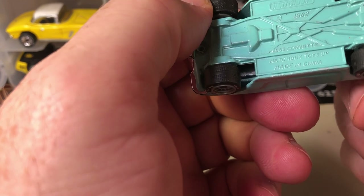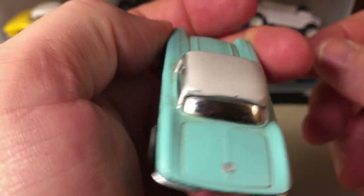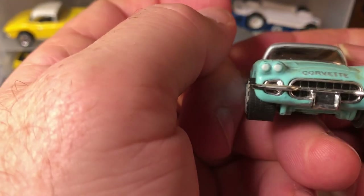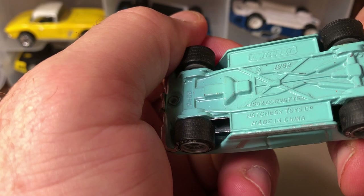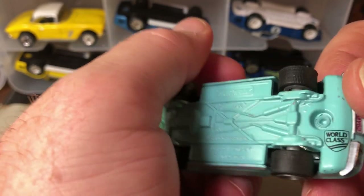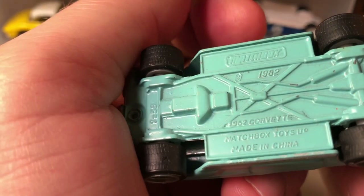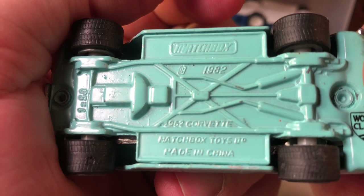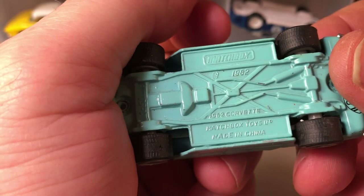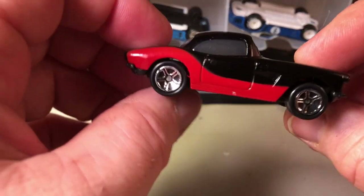I probably got this one for 50 cents. It's got real rider tires and no interior because it's showing a mirrored, closed-off interior. It was made in China, and there must have been some type of series — this is World Class. The copyright date looks like 1982, and it's not under the Mattel brand or Lesney.